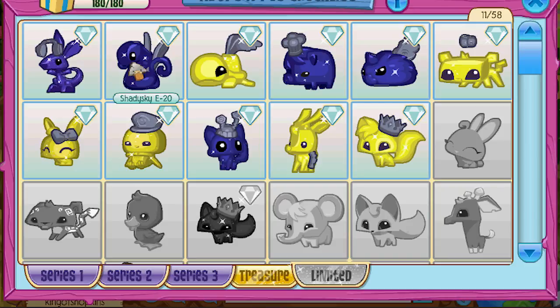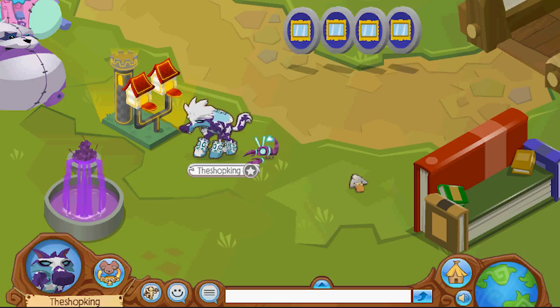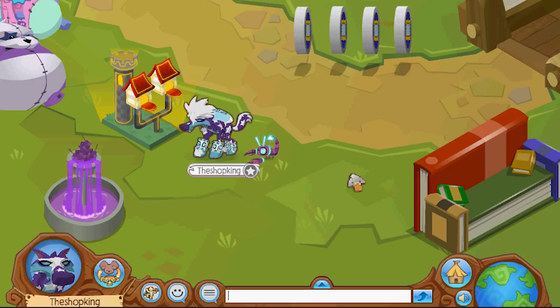Why did they do it like that? Think about everybody out there that bought these eclipse pets and put the codes in and didn't get any rare eclipse armor. If they only would have waited, they would have got a new promo item. That's kind of messed up how they did that.